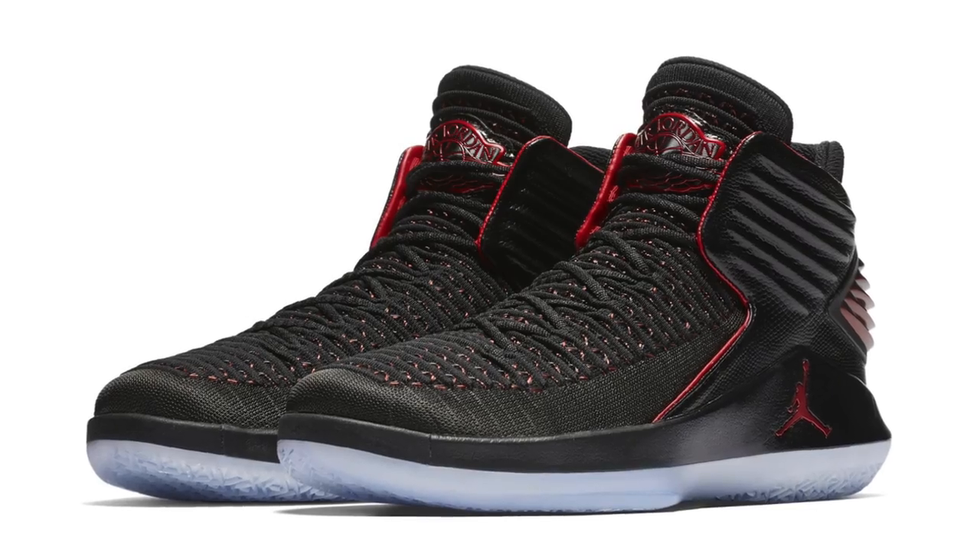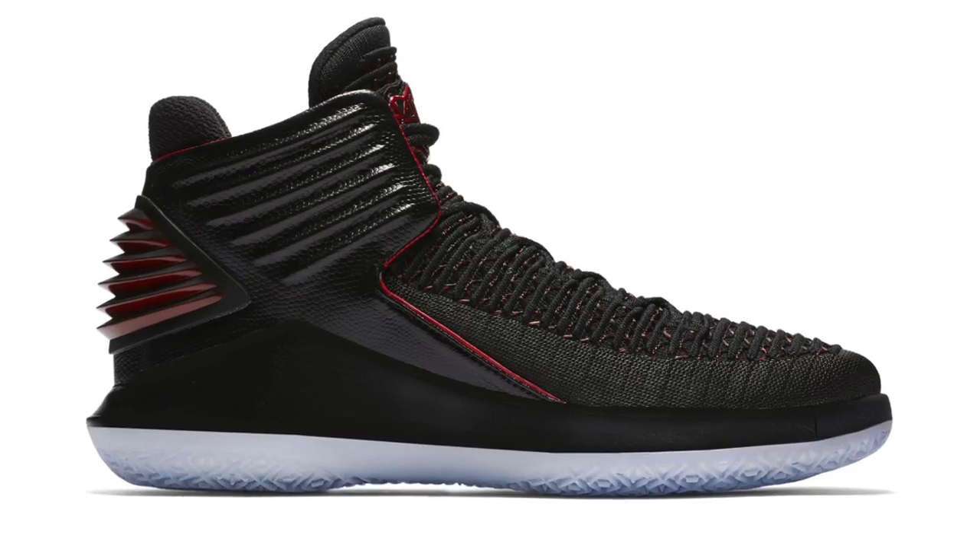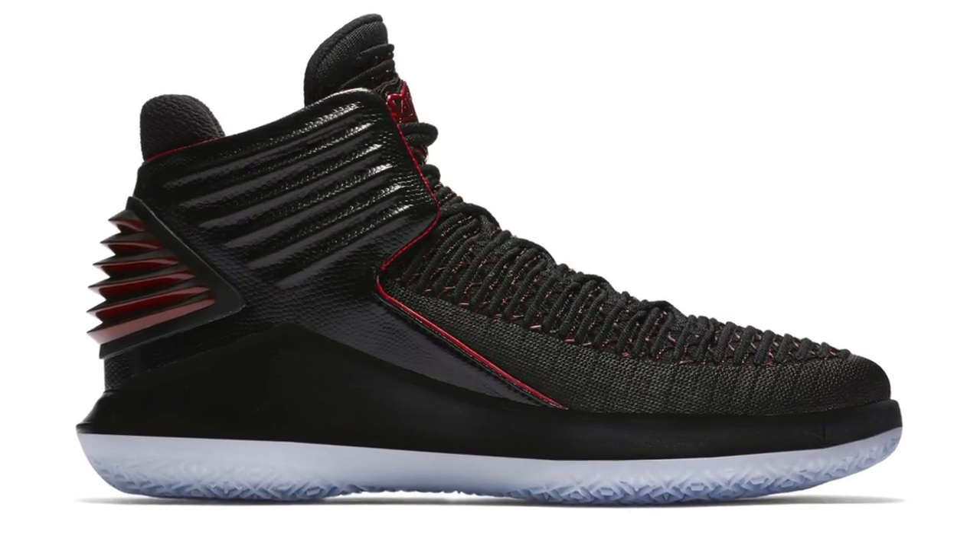Welcome to the Heat Check. I am your host Jacques Slade and today I'm obviously not in the studio. I'm actually traveling in Chicago with Finish Line, which actually makes sense because the first shoe to drop today is the Air Jordan 32. The Jordan Signature line has been one of the most prolific sneaker lines in the history of sneaker brands, and that line continues with the launch of the Jordan 32.